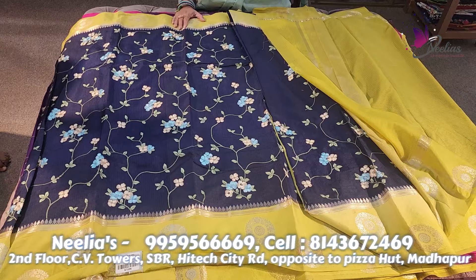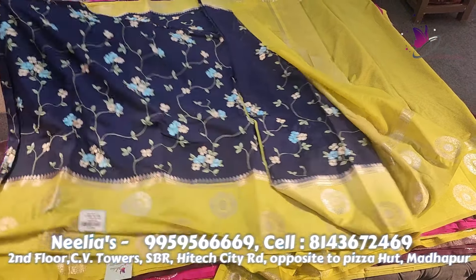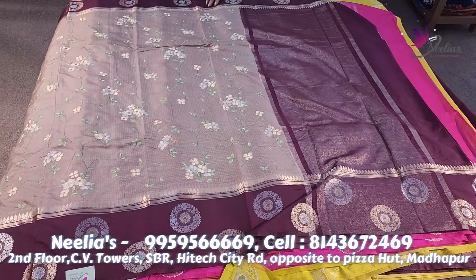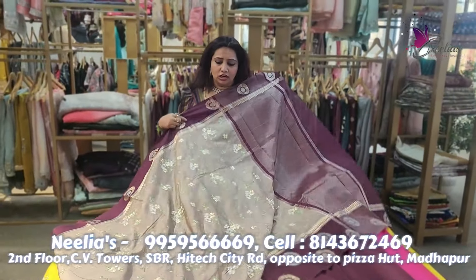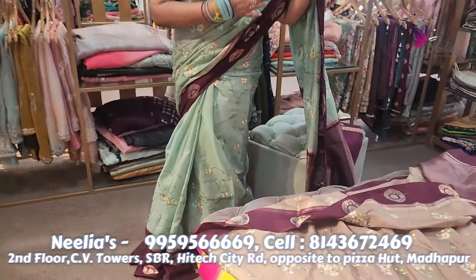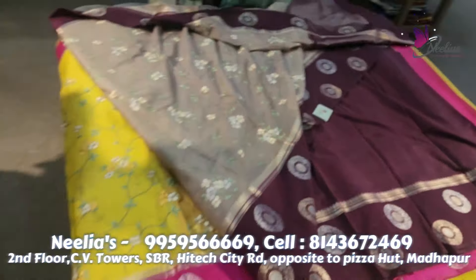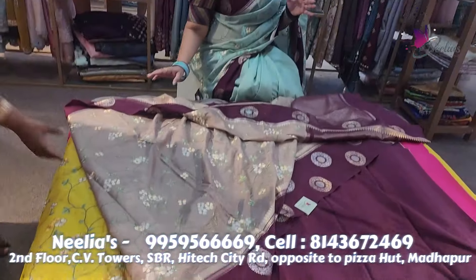The color combination is dark blue and lemon yellow. The next sari is greenish yellow. The next sari is the same concept: deep purple and lemon yellow color combination. This is one single piece — the same name, different color. It also comes in pink color, red color, and wine color, which is a beautiful color.